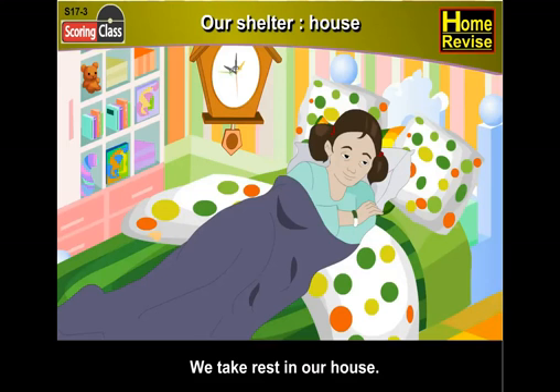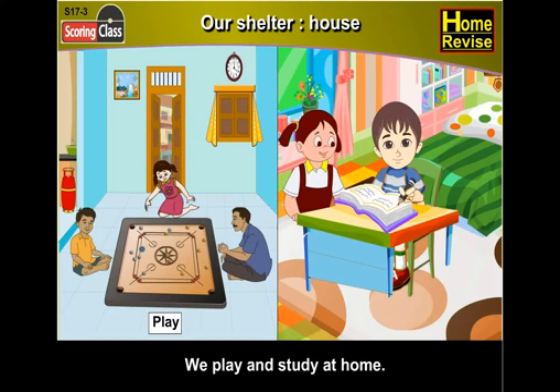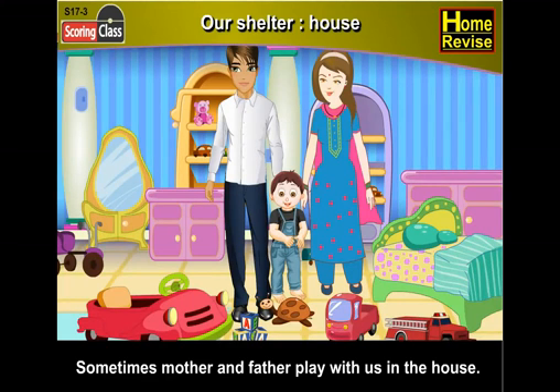Our shelter — house. We take rest in our house. We play and study at home. Sometimes mother and father play with us in the house — that's a lot of fun.